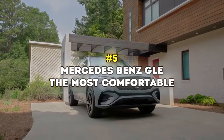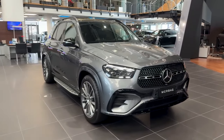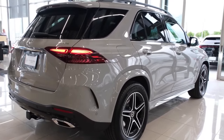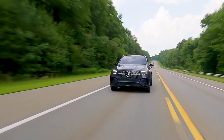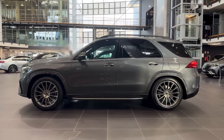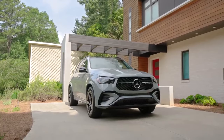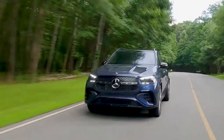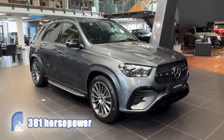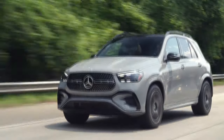Number 5: Mercedes-Benz GLE – The Most Comfortable. The Mercedes-Benz GLE is one of the best midsize luxury SUVs you could buy today. The exceptional build quality, diverse engine lineup, and exquisite interior make it a real contender in today's overcrowded SUV market. The base 350 version comes with a turbocharged four-cylinder engine producing 255 horsepower and 295 pound-feet of torque. The GLE 450 comes with a turbocharged six-cylinder that makes 262 horsepower and 369 pound-feet of torque. The 2024 GLE 450E plug-in hybrid combines a turbocharged four-cylinder with a hybrid component for a total output of 381 horsepower, and it's capable of going almost 60 miles on a single charge. Zero to 60 miles per hour is attained in a good 5.7 seconds.